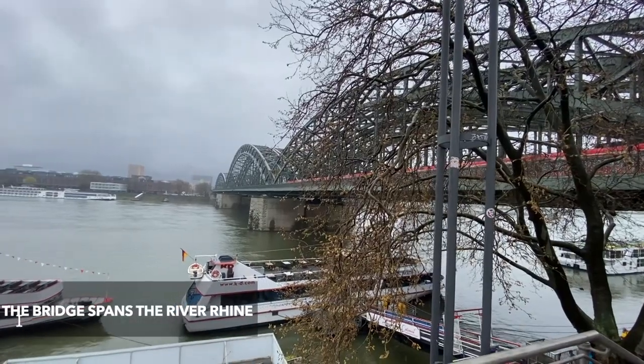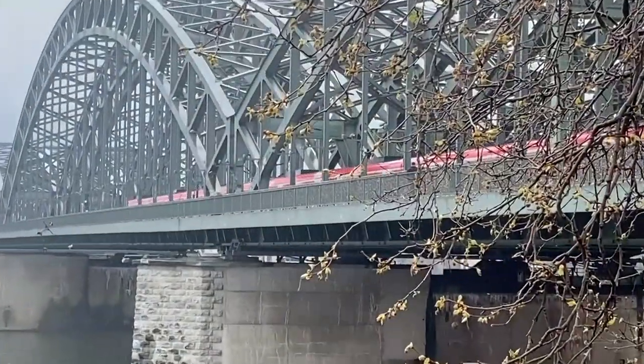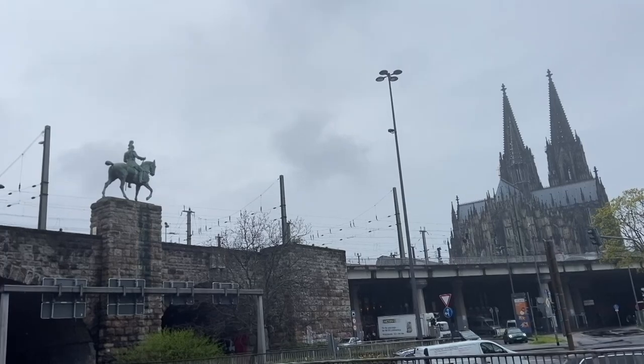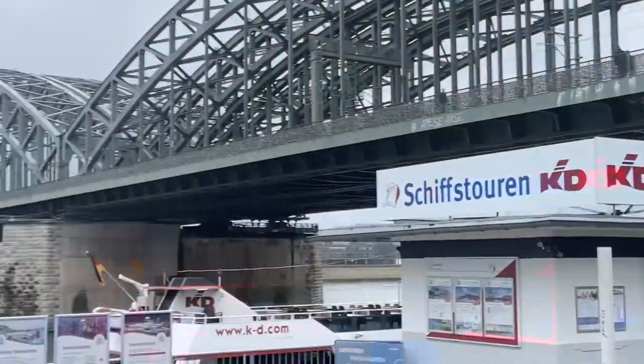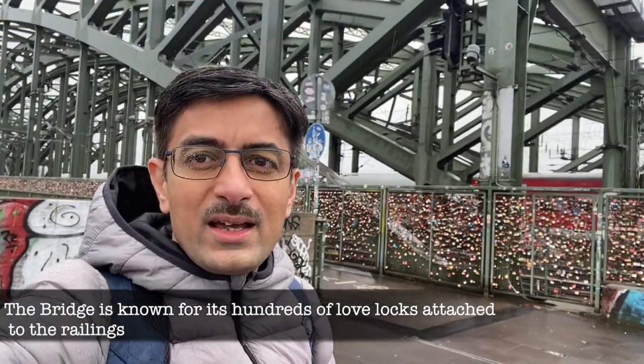A colorful train is coming — beautiful, this is so beautiful, look at this! There is a monument, a cathedral on the side. There is a river. Many tourists here. This is the famous bridge and you can see there are lots of locks. The total weight of this lock is about 10 tons or more. Behind me is the Cathedral.